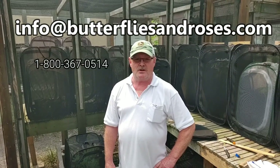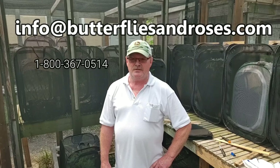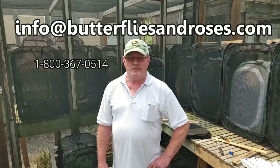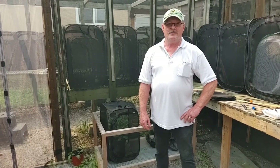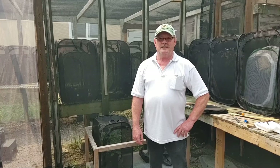So if you want to get a hold of Wayne for future endeavors, you can reach him at info@butterfliesandroses.com, or call 800-367-0514 — that'll get you to Linda, who's his sister, and she'll take care of any of your butterfly needs. I'll be putting all the details in the description below. It's better than throwing rice at a wedding — it's good for the environment and good for the butterflies.